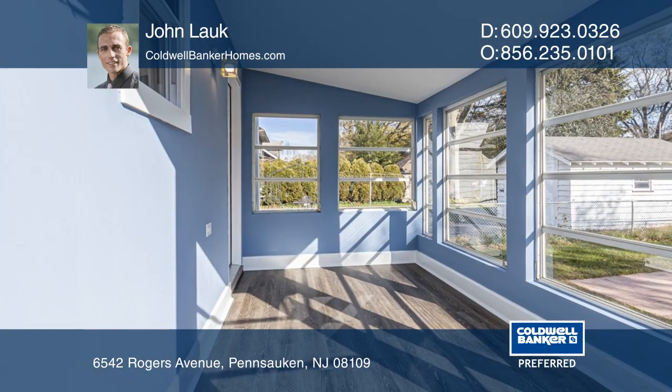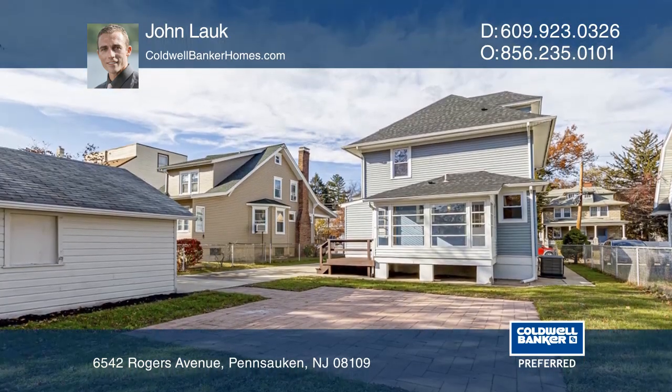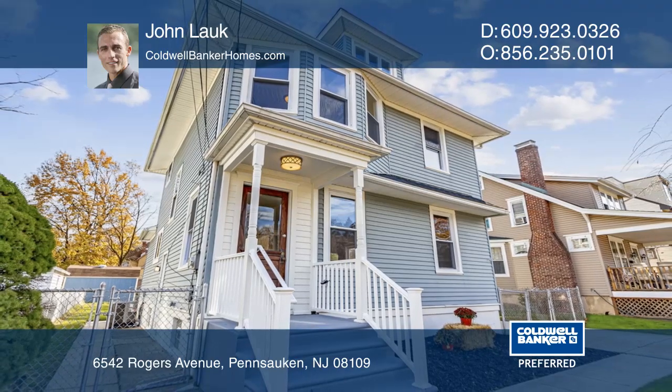The third floor can be used as a bedroom, office, or playroom. Enjoy the backyard with a patio and a large garage. Learn how to make this home yours with a call to John Locke.